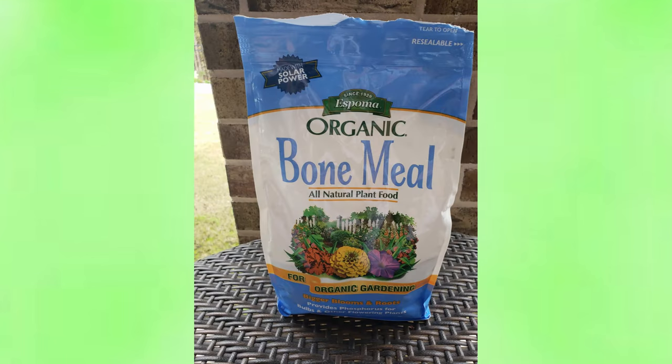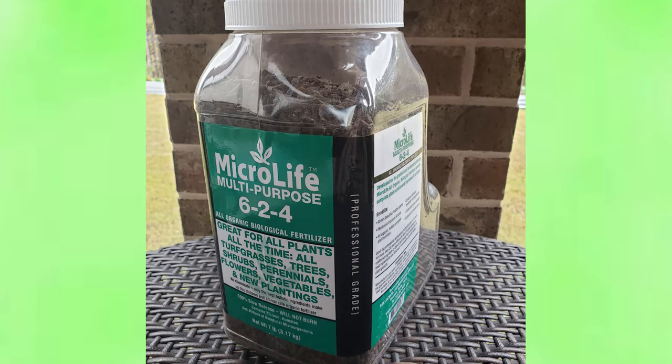Then I have this bone meal, and I put this down when I plant bulbs. The all-purpose fertilizer I use in my vegetable beds is this MicroLife Multi-Purpose Fertilizer — I put this down whenever I plant a new vegetable and it's worked out really great so far.